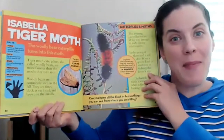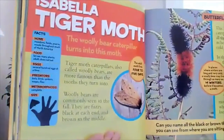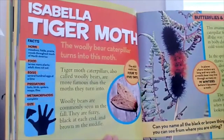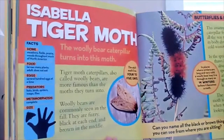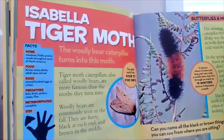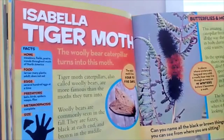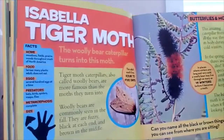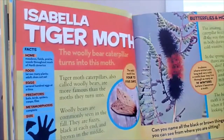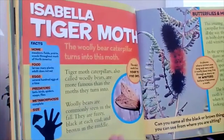This is the Isabella tiger moth. Let's zoom in on the facts. The Isabella tiger moth makes its home in meadows, fields, prairies, and woods throughout much of North America. The food for the larvae — they eat many plants — and the adult does not eat. It can lay several hundred eggs at a time. Its predators are bats, birds, spiders, wasps, and flies. It has a complete metamorphosis, and it's about the size of your palm.